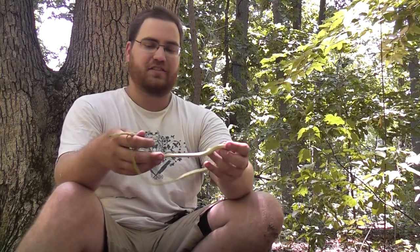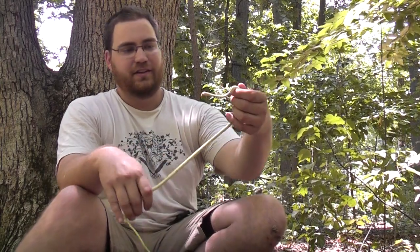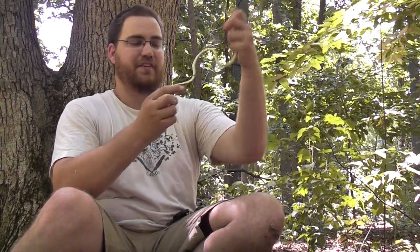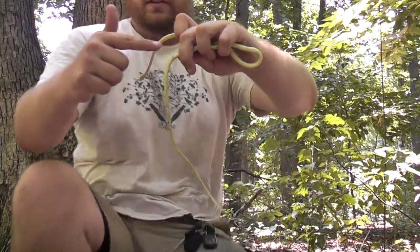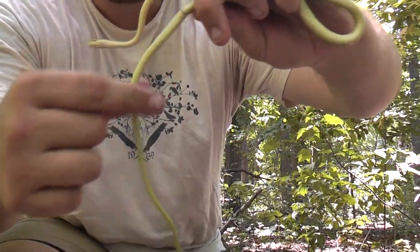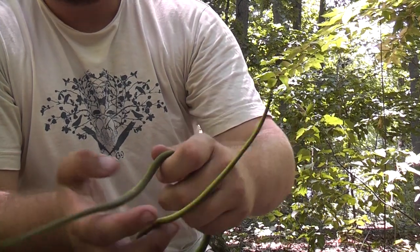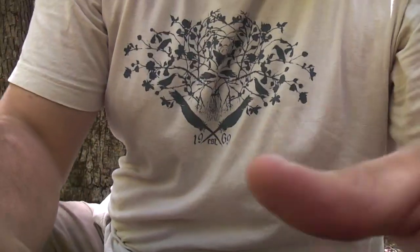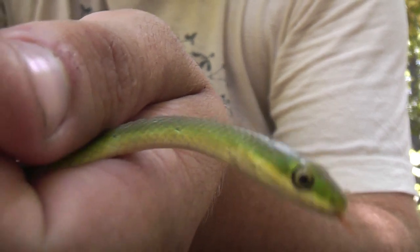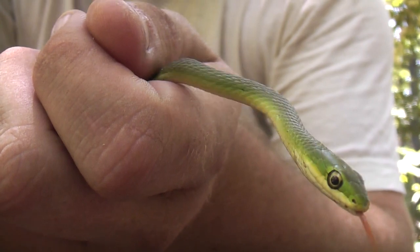These guys are arboreal, but they have keeled scales, which is not really too common. They also have a very long tail — the vent is right here, so the tail is all of this, over a third of the snake's body. That's pretty unusual. Let's look at those keeled scales.